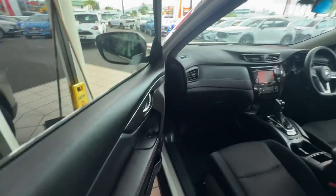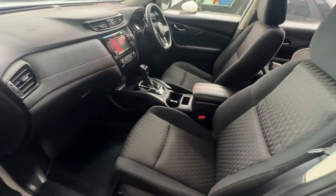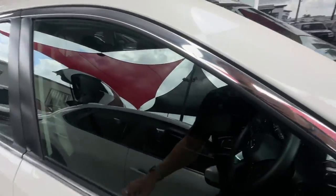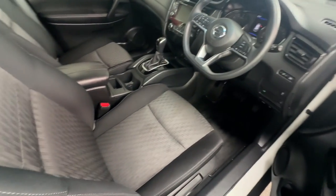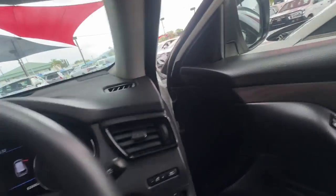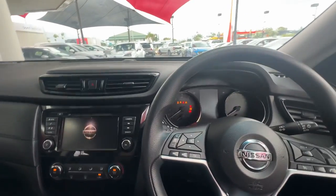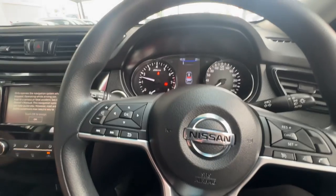I'll show you throughout the front here as well. We'll just head around the other side, have a bit more of a look. I'll jump in and just start her up there for you as well. As you can see, really nice and clean throughout the whole interior. Jump in, foot on the brake and just your start button here. Really nice there — I'll show you throughout the service books there in a second as well.